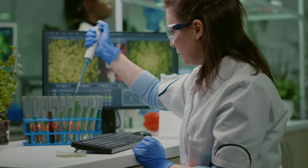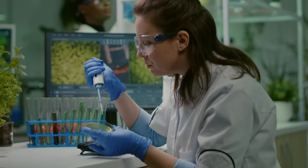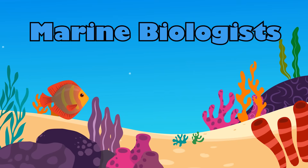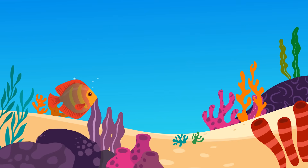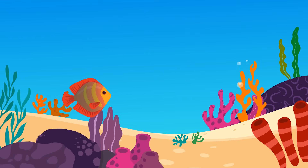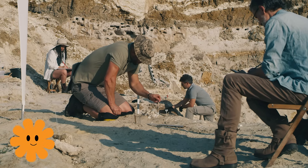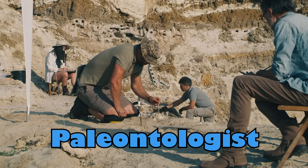Some scientists study living things. They are called biologists. And marine biologists focus on creatures that live in the water. Scientists who study fossils of plants and animals are called paleontologists.